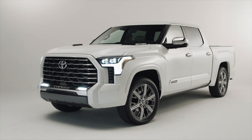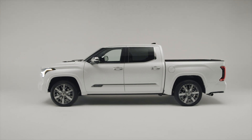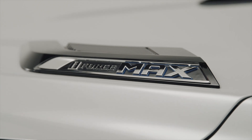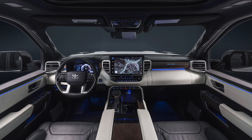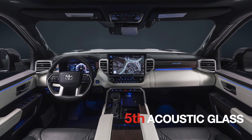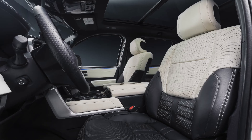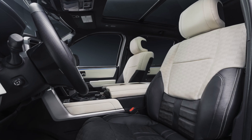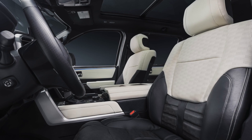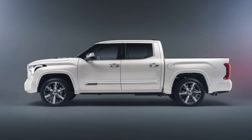Some people have pointed out that the Capstone has chrome mirrors and a chrome handle for the rear tailgate, but that's actually the same situation for the 1794, so those are not unique to the Capstone. The fifth difference is the fact that the Capstone has acoustic glass, which provides more sound deadening so the interior will be quieter. Acoustic glass is only in the front, which is where the majority of noise will come in. It's something you find in Lexus models, and right now it's only offered in the Capstone.